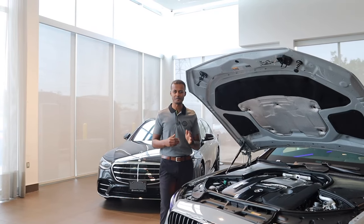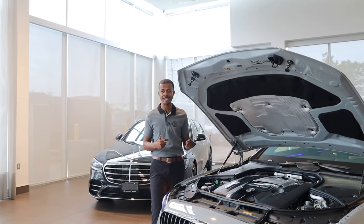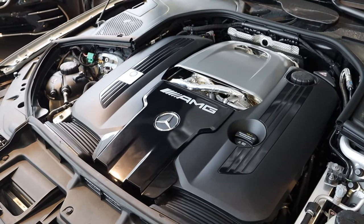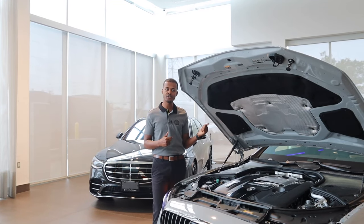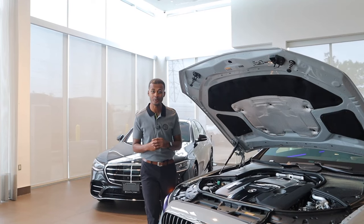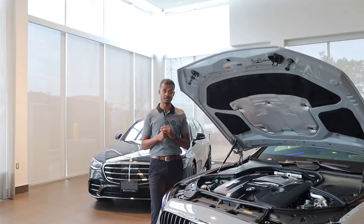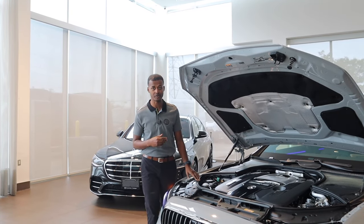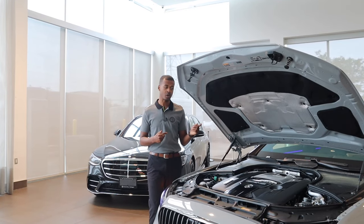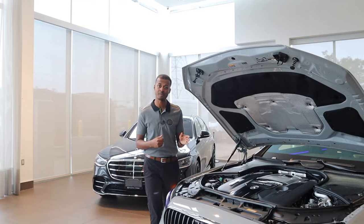Everyone wants to know the power numbers. The figures are a combined figure because you still have a V8 motor that does 603 horsepower, but that's not where we stop — we have 188 extra horsepower on a rear axle motor. Combined, you get 791 horsepower and over a thousand foot-pounds of torque — 1,055 foot-pounds to be exact. That's the most I've ever heard for an S-Class. It is a plug-in hybrid, so I'll show you on the inside how that works. You can also drive this in full electric mode for the first time ever.